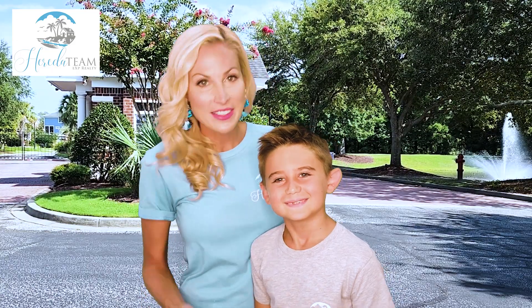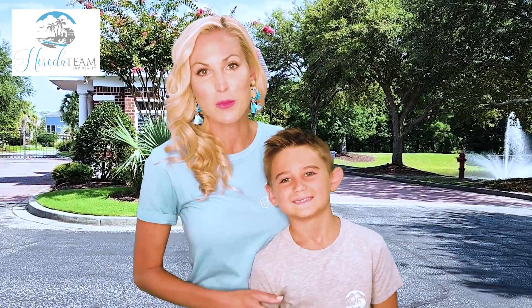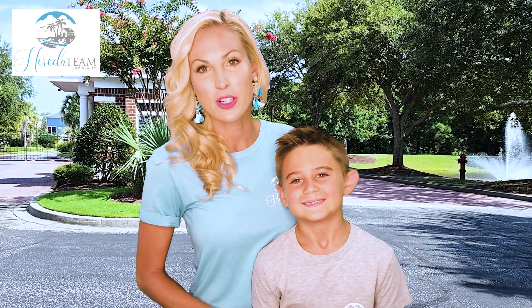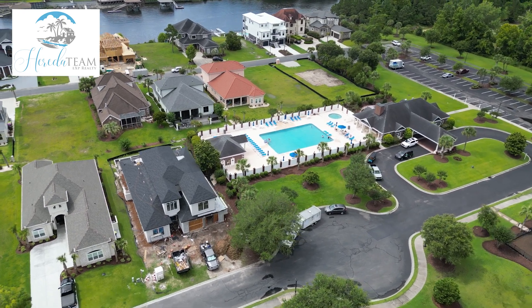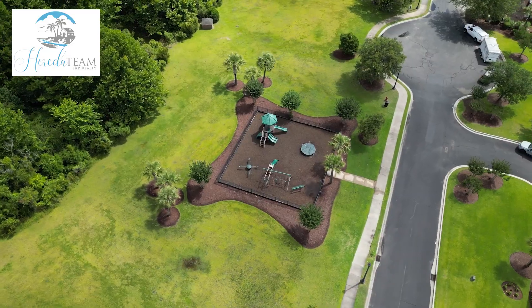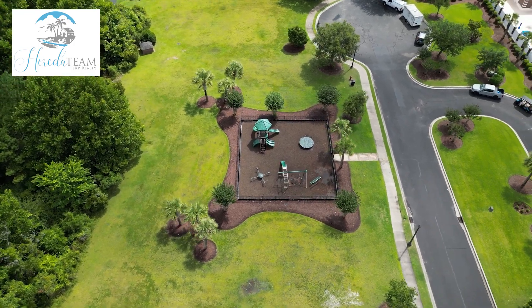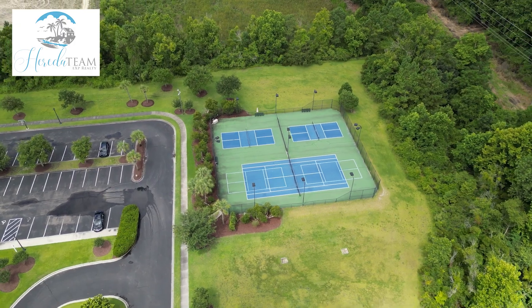This is a gated community nestled along the Intracoastal Waterway. The amenities offered include a clubhouse, pool area, and playground. You'll also have the opportunity to store your boat in the private community storage area and put it right into the waterway using the private community boat ramp.